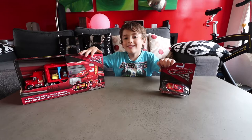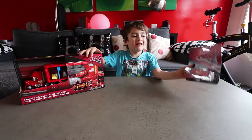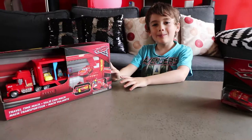Welcome to Hudson's Hall. These are from the movie Cars 3. This is Lightning McQueen. This is Time Travel Mac.